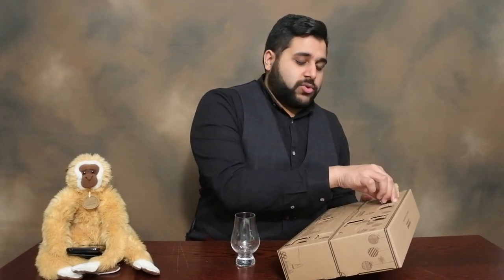Last episode was Number 7 and it was questionable whiskey in terms of our actual opinion on it. Monkey actually had to resuscitate him and bring him back to life, so he's actually standing there right now — otherwise he would probably never come back to my YouTube videos.